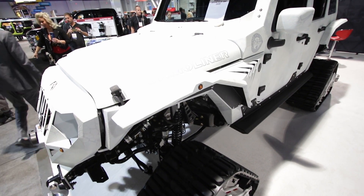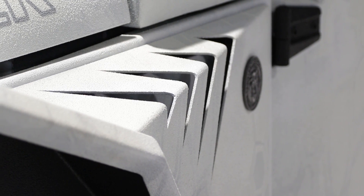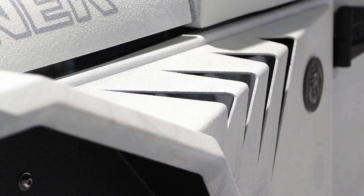Our fender system — even newer than that — is modular. You've got the full base fender, it comes with a fender skin, but you can put on our flare system. It gives it that high and tight look.